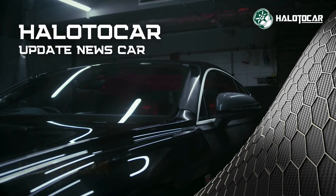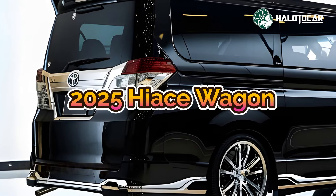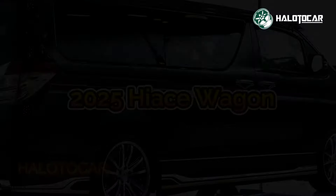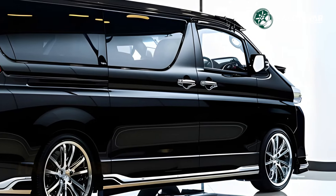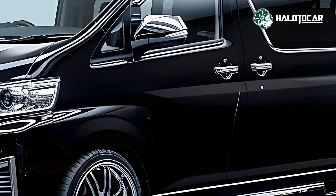Presenting the 2025 High Swagon Black Edition, the pinnacle of elegance and sophistication. Designed to revolutionize the way people travel in style and luxury, this vehicle seamlessly blends form and function to provide an unmatched driving experience.